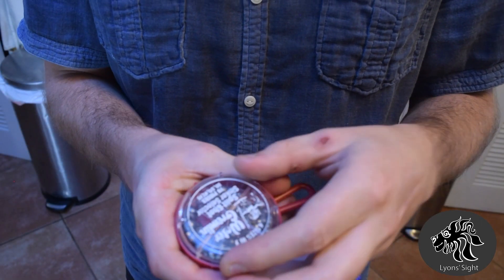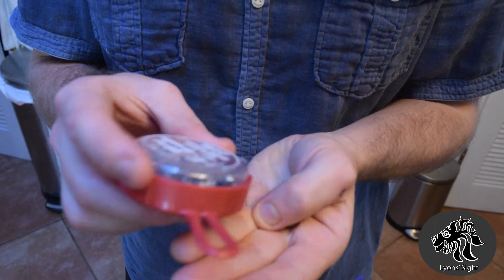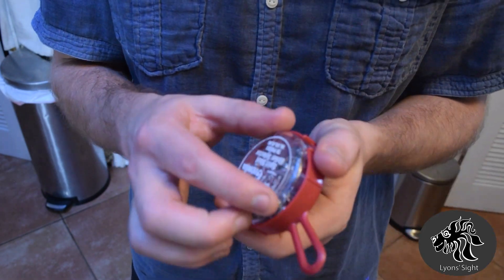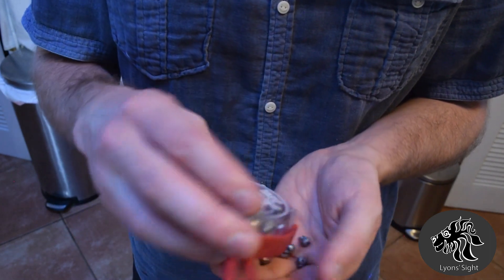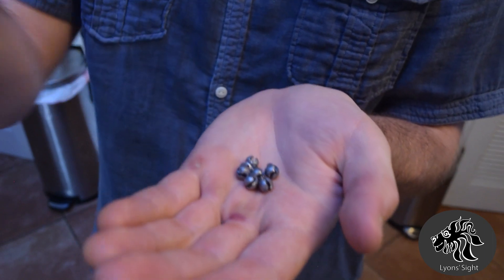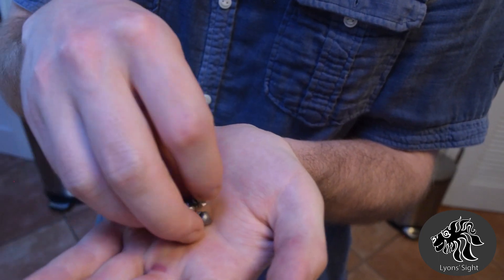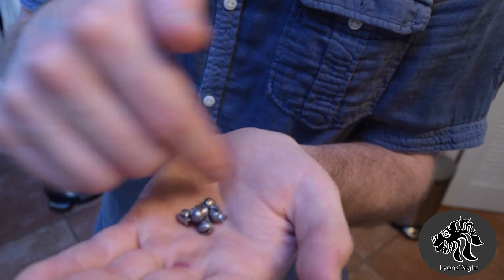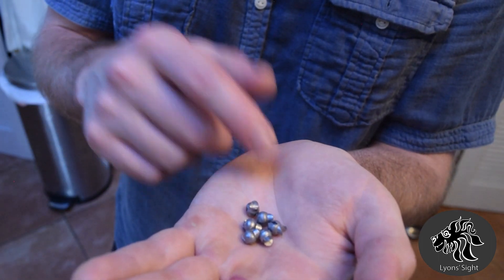Let me briefly show you the fishing weights. I'm not necessarily recommending a brand, but I would say that if you're going to make a lot of artificial trash, buying buckshot in bulk might be more economical. These are the little weights — I drop them in the corner of the bag. They're made of lead, so make sure students don't put them in their mouth, and wash your hands after handling. The weight is useful for keeping the bags from blowing around.